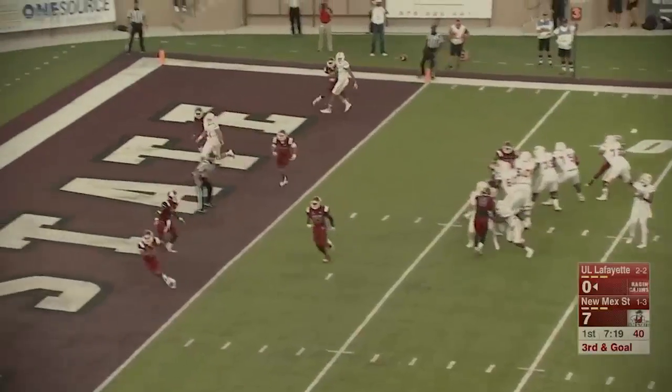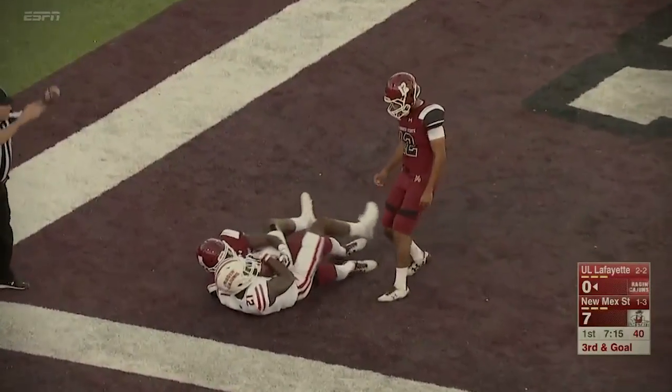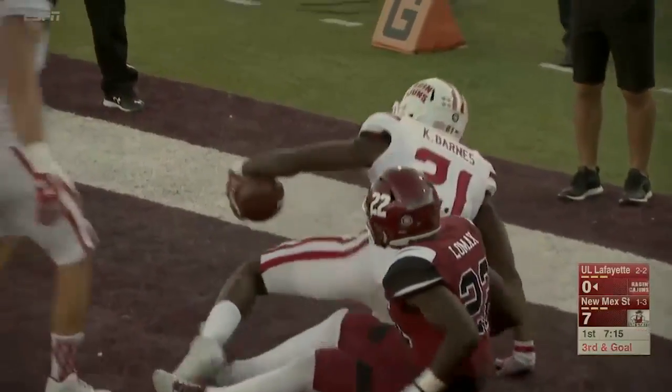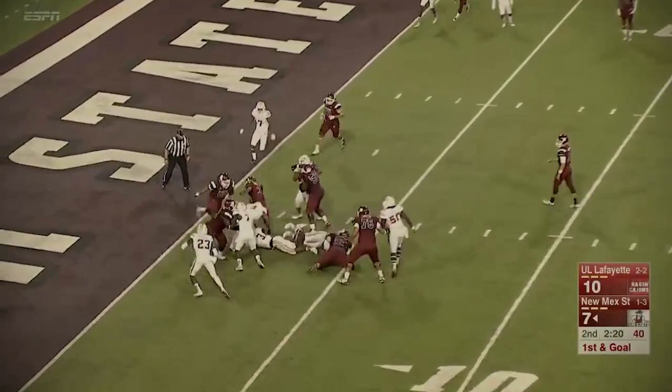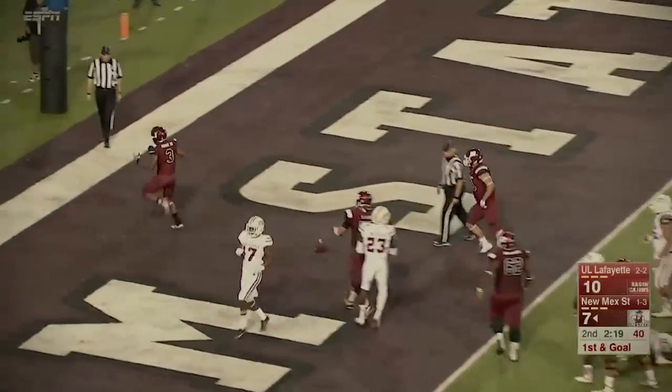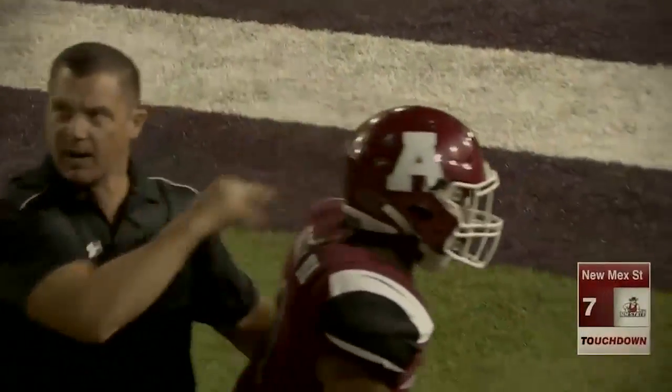Third and goal, toss it up for grabs and caught. Touchdown, Keenan Barnes. 34-yard gain, trying to finish off this drive — touchdown, Rose. And the Aggies have retaken the lead.